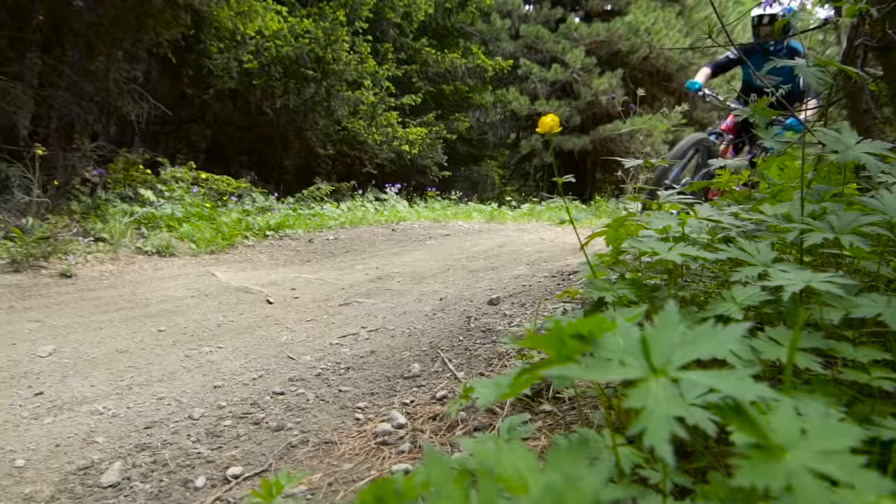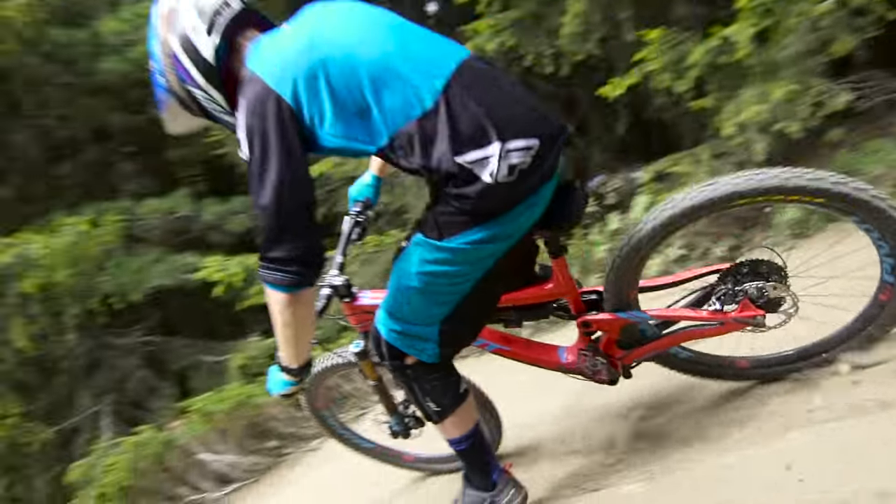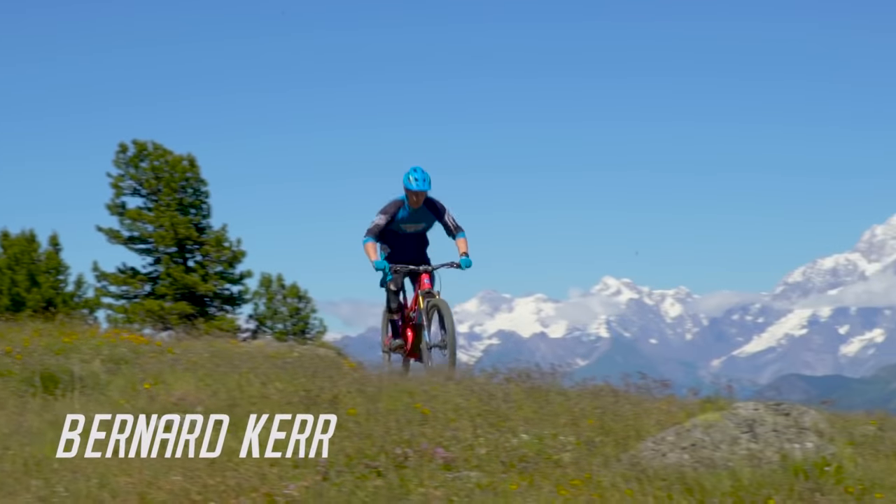Introducing the new Pivot Firebird 170mm trail bike that can do it all. This bike is an all-day extreme adventure bike that can climb or descend just as easily.